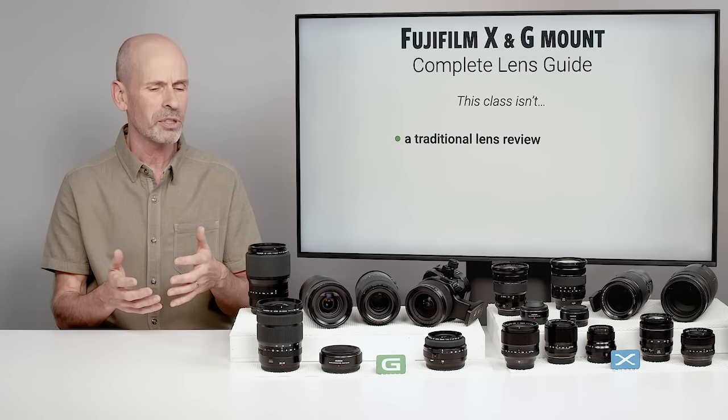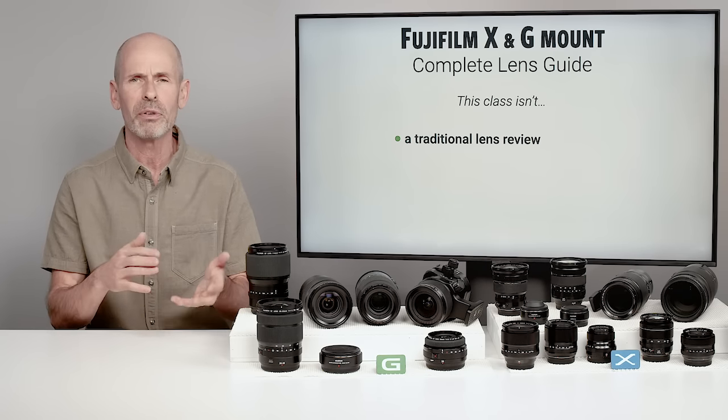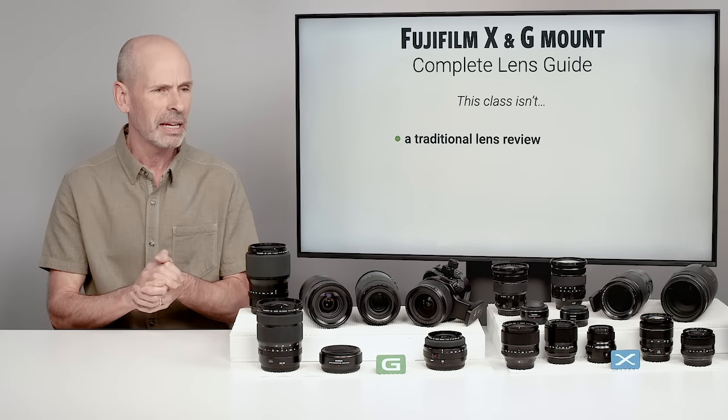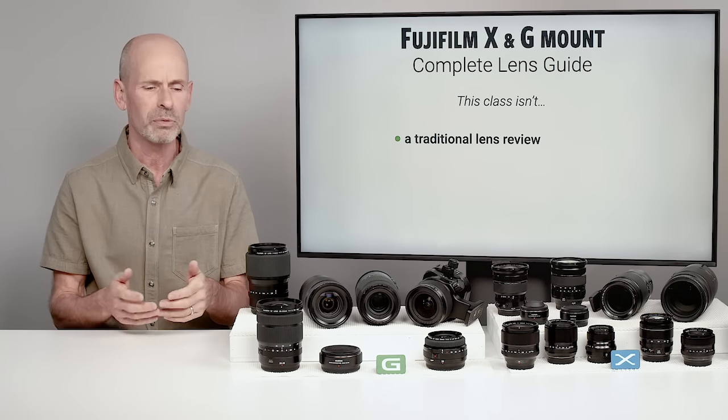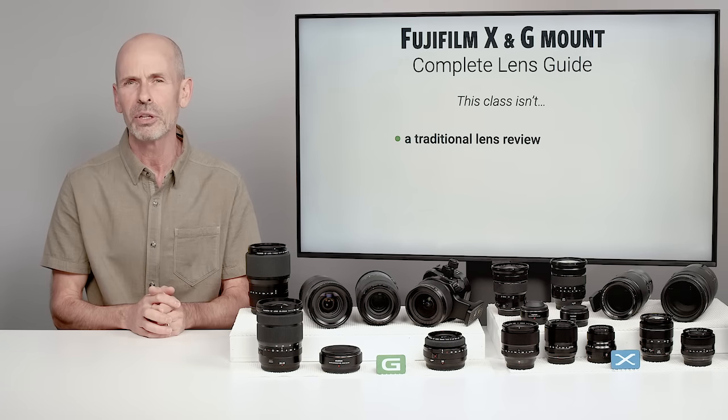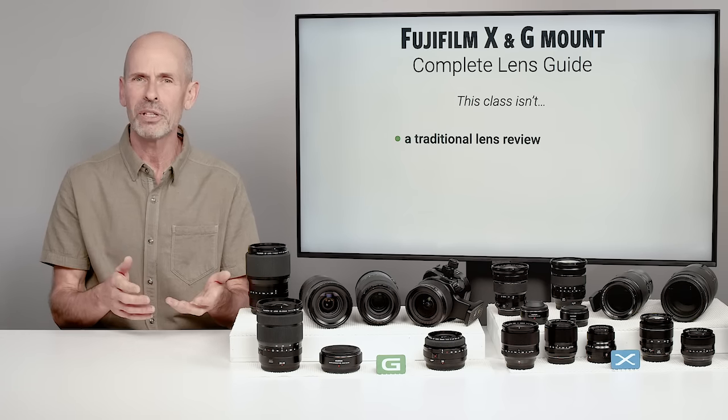When it comes to reviews, a lot of it's about the features of a particular lens — we're going to talk a little bit about that in here. A review is more about opinions of how much you like the way the controls work or a particular focal length. I'm not really getting into those types of opinions in this class.